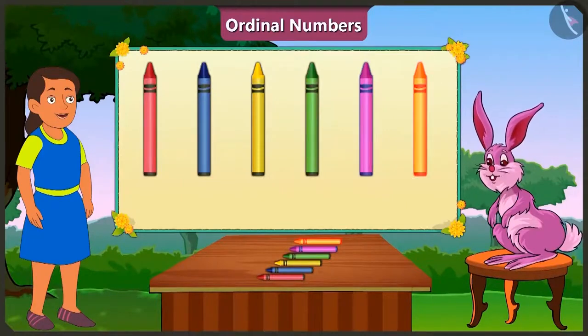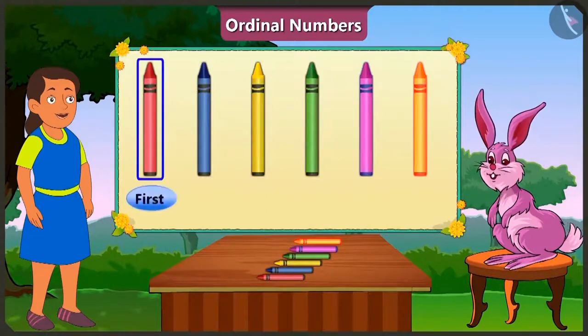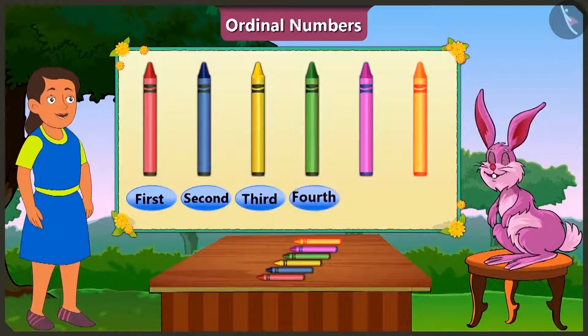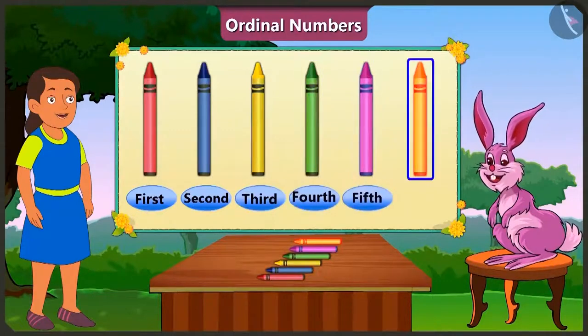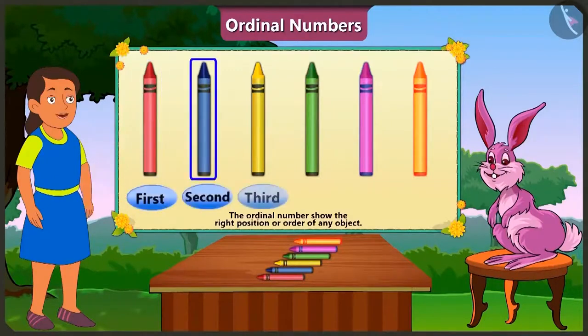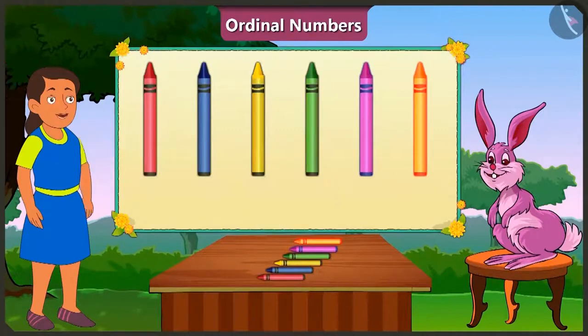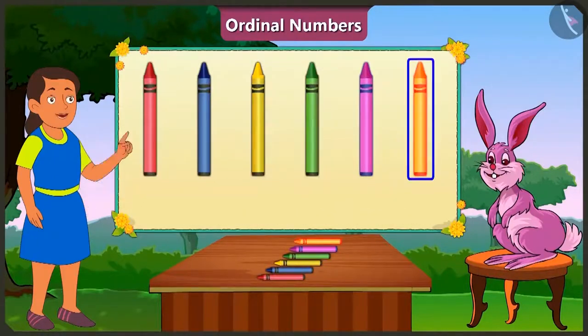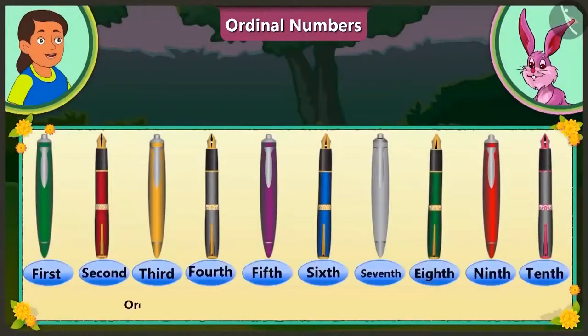This is why, in order to depict the order of crayons, we will give the first position to red crayon, second to the blue crayon, third to yellow crayon, fourth to green crayon, fifth to pink crayon, and sixth position to orange crayon. Means that if we want to count objects, we say one, two, three. And if we have to tell the position or place of objects in the line, then we say first, second, third — ordinal numbers. Then here the yellow crayon is at the third position. And at the end is the orange crayon. Ordinal numbers depict the right position or order of anything.